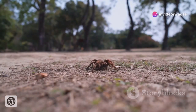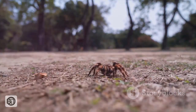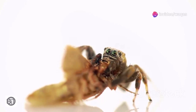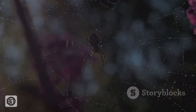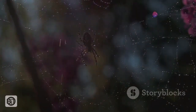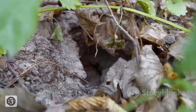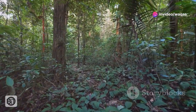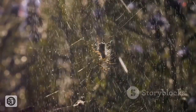The Goliath bird-eater, despite its fearsome reputation, plays a crucial role in maintaining the delicate balance of the rainforest ecosystem. As a top invertebrate predator, it helps to regulate populations of insects, worms and other invertebrates, preventing any one species from becoming too dominant. This, in turn, has a ripple effect throughout the food web, impacting the abundance and diversity of other plant and animal life. Their burrows, abandoned or taken over by other creatures, provide shelter and nesting sites for a variety of rainforest inhabitants, further highlighting their importance in the ecosystem. Their presence, while often unseen by human eyes, is a testament to the interconnectedness of life in the rainforest.